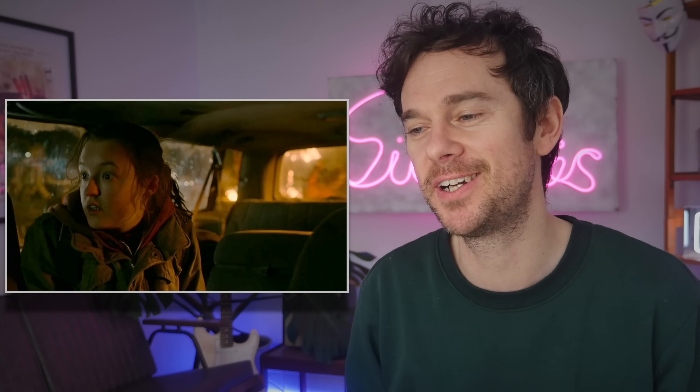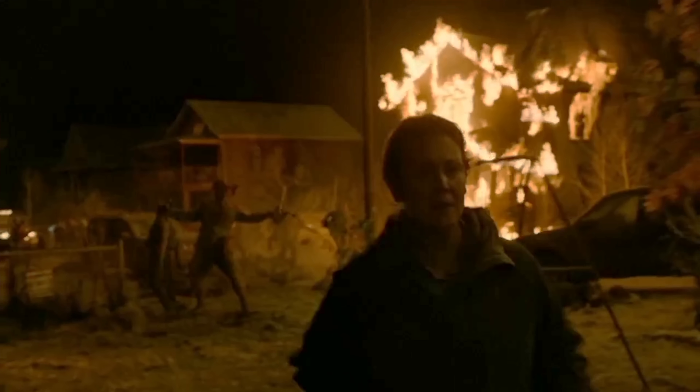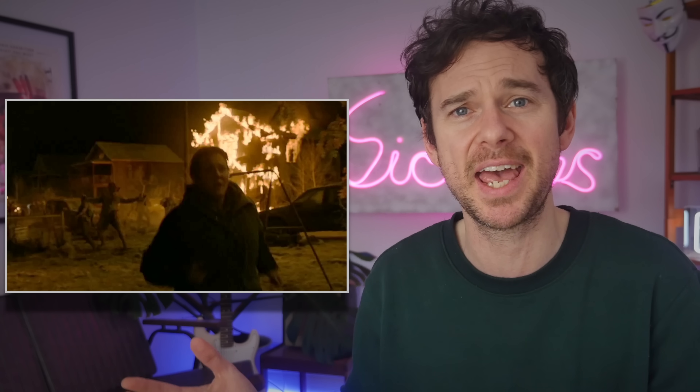Oh, decapitation — a favourite on this channel. We've seen this a few times before. Decapitation is one of the few situations where someone who isn't a doctor can declare someone dead. Essentially there's no point doing CPR because clearly it's not survivable. And that's self-explanatory, because where would you even start doing rescue breaths — into the disconnected head or into the top of the neck?